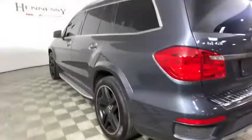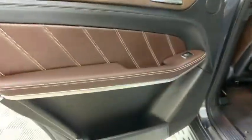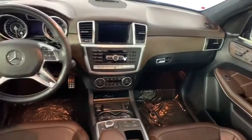Power passenger seat, traction control, power liftgate, leather-wrapped steering wheel, dual airbags, power steering, four-wheel disc brakes, center armrest, active suspension system, CD player.